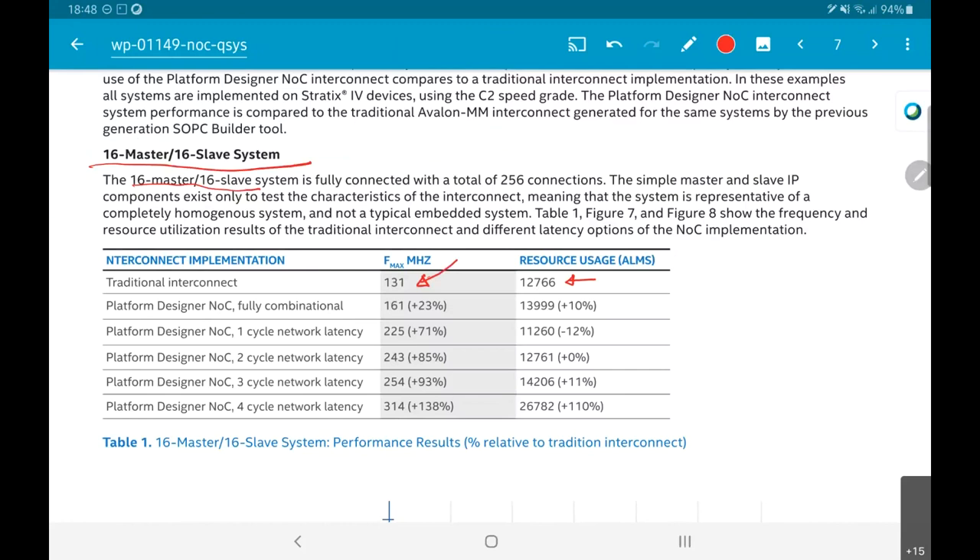From there they examine different designs. A fully combinational network on chip still gets you from A to B in a single clock cycle. Because of its structure — rather than directly connecting all points — you get a significant improvement in maximum frequency. The hardware usage does increase, but the sweet spot comes when you allow a one-cycle network latency: frequency rises to 225 MHz and total hardware usage actually decreases.